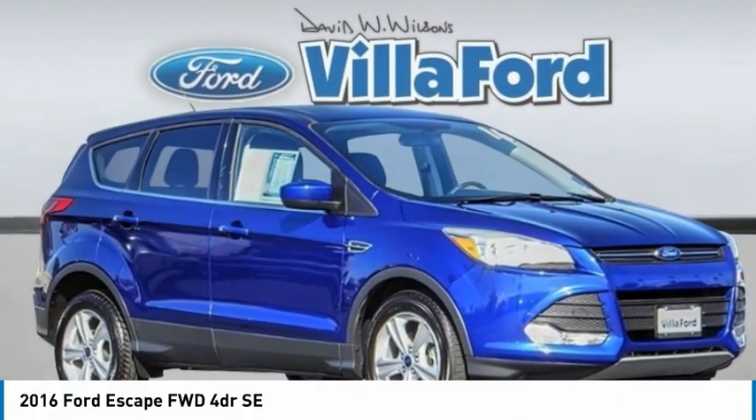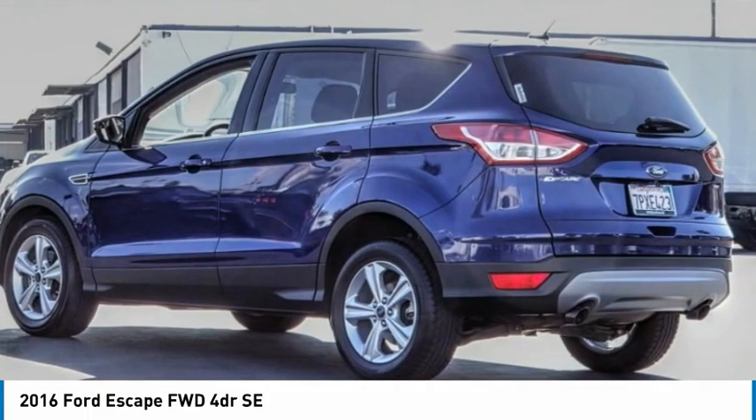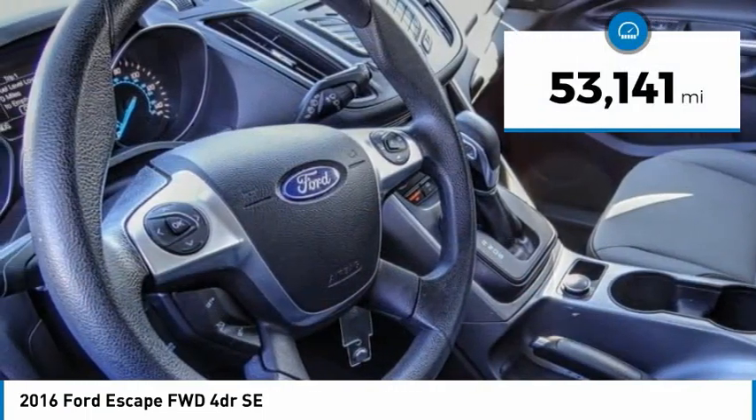2016 Escape. Gas engines flex, tow, sip and go with Ford Escape. This vehicle has less than 55,000 miles.